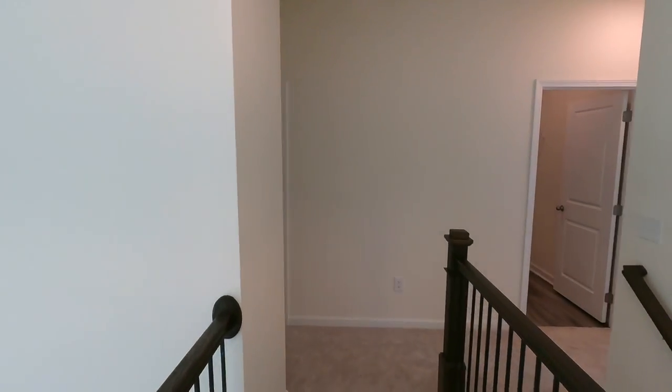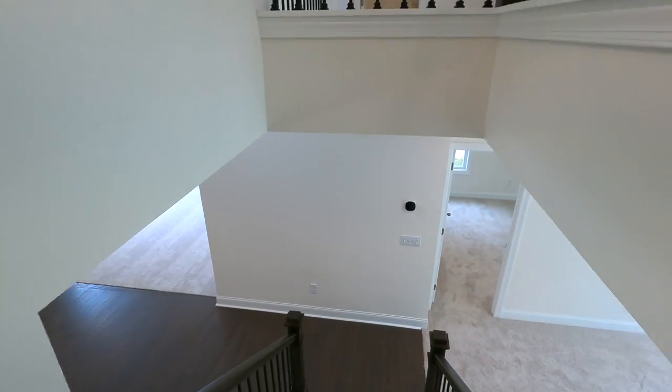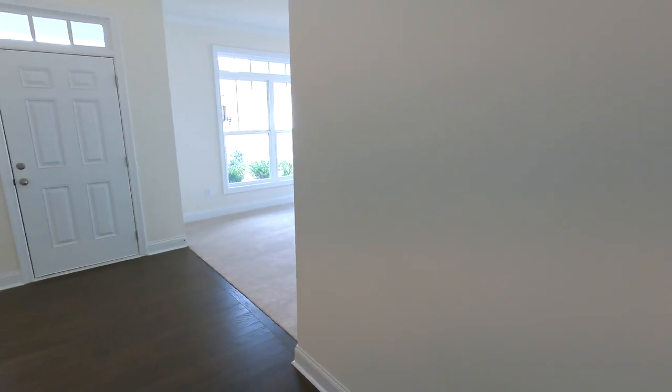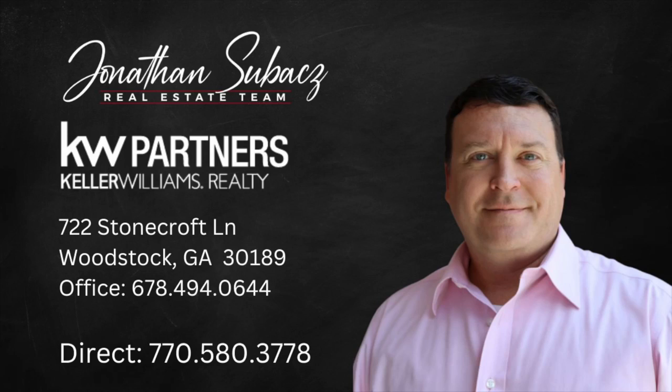That concludes this home tour today. If you'd like more information on this home, our contact information is down in the description. If you'd like to set up a private tour of this or other homes in the North Atlanta area, we'd be happy to help. This is Jonathan Subach with the Subach team at Keller Williams Realty Partners in Woodstock, Georgia. Thank you for watching — if you like property tour videos, consider subscribing to our channel, ring the bell for notifications, and smash that like button. It really helps us grow the channel and we look forward to seeing you in the next video.